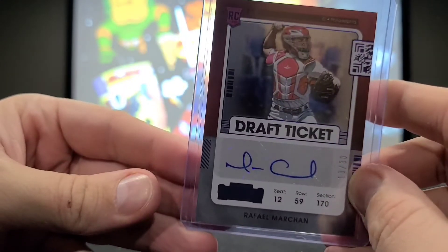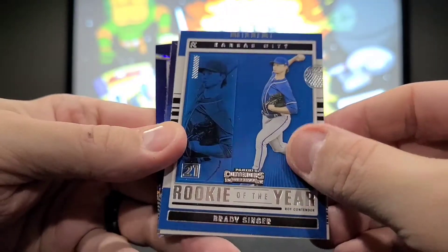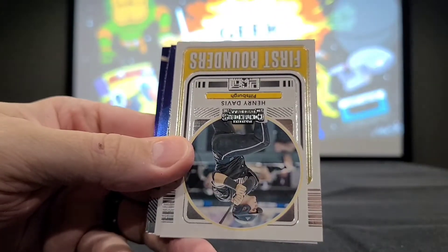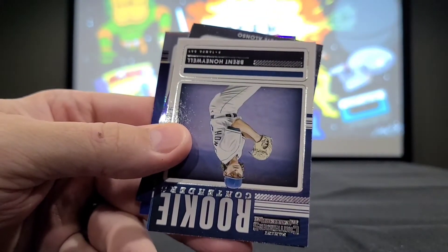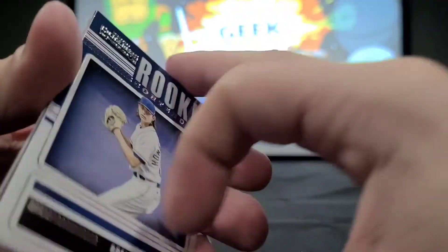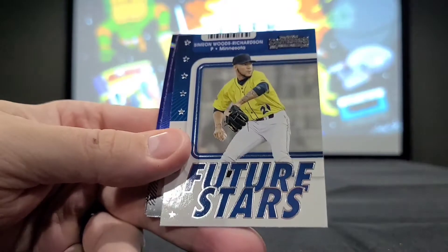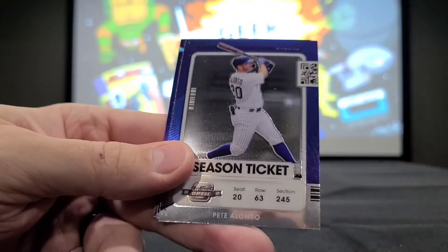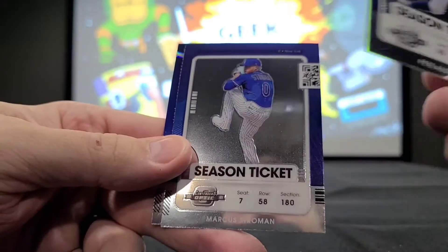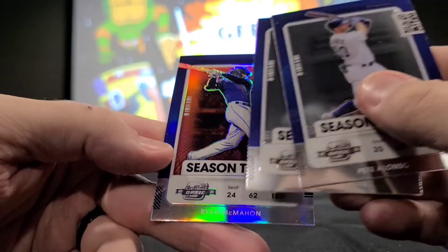Then into the inserts: Rookie Contender Brady Singer, First Rounder Henry Davis — it's kind of a nice set because it gives you a mixture of draft picks, rookies, and veterans. Rookie Contender Brent Honeywell, Future Star Simeon Woods Richardson, and then our three at the end: Pete Alonso, Marcus Stroman, and the Prism for Ryan McMahon.